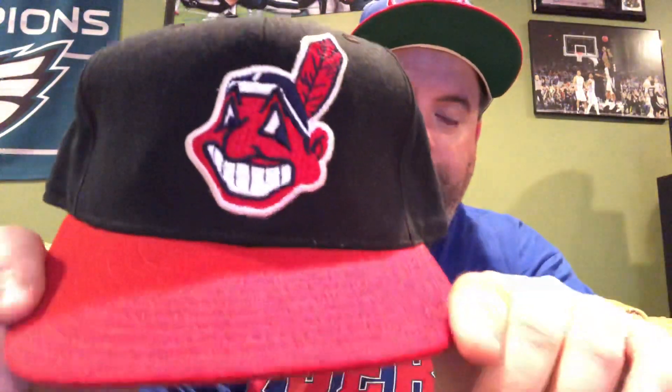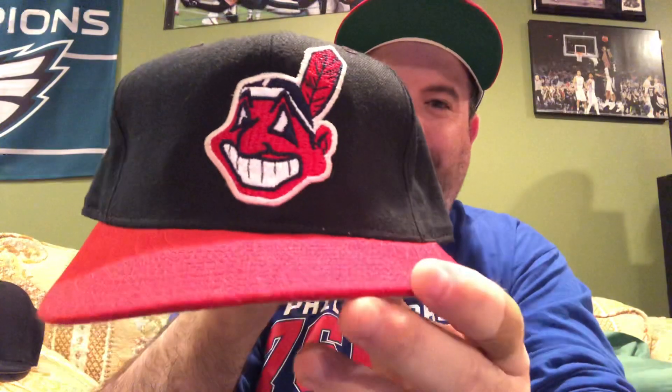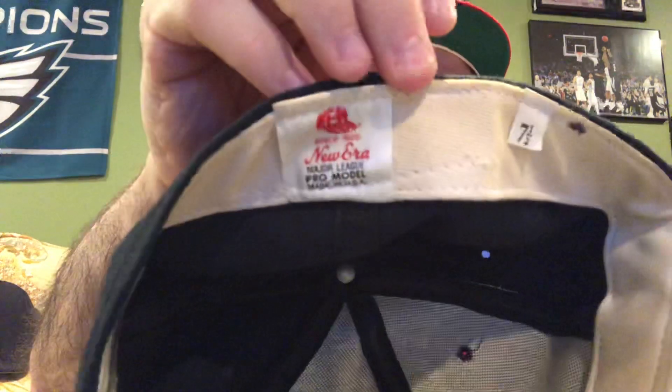This is a vintage on-field fitted New Era Cleveland Indians hat — Chief Wahoo on the front, of course. They don't use that logo anymore. It's got some wear to it but it's vintage — maybe even from the Major League movie era for the Cleveland Indians. The inside has old faded tagging with a gray underbrim. It's a Poshmark pickup, and it's going to be nice to wear with some older Indians jerseys I have that a fellow collector had custom-done for various players. Little finds like this are what make collecting fun.